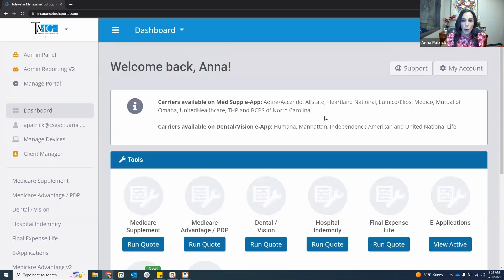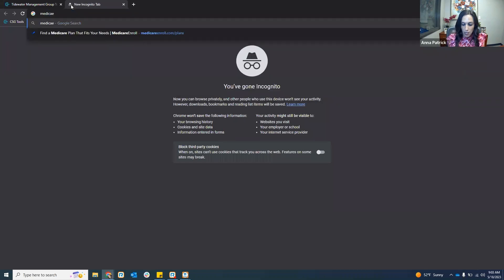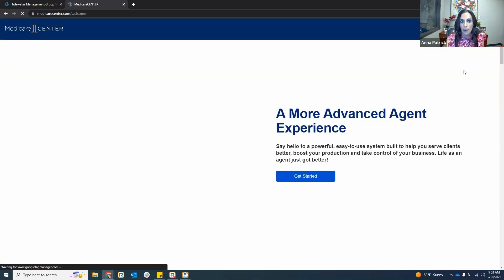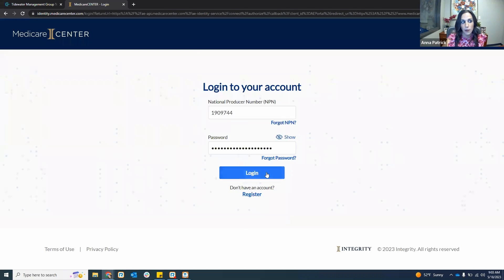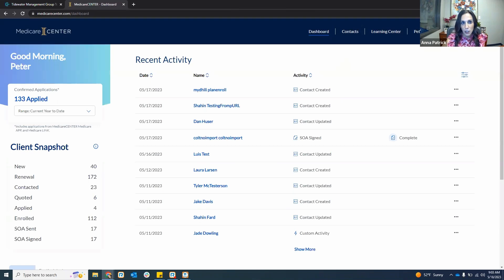Another way agents access CSG is through the Medicare center. If you are utilizing the Medicare center, which I highly recommend for your CRM, call recording, and Medicare Advantage coding and enrollment, you can also access CSG on this platform. In the upper right-hand corner where you see your name, if you click on CSG app, it takes you right into the CSG coding platform. So there are two different ways to access it.